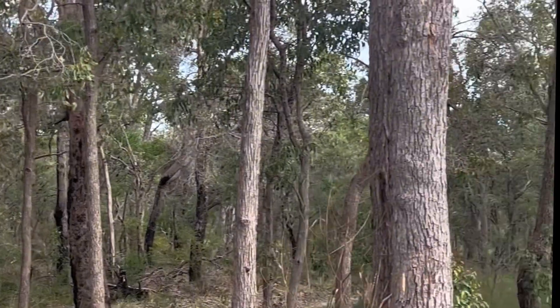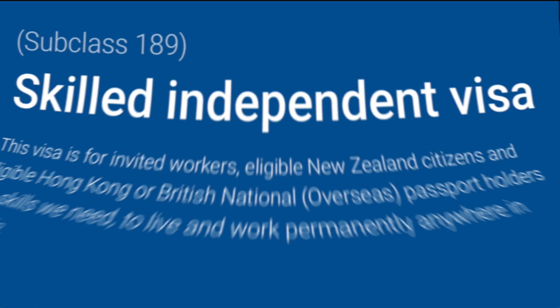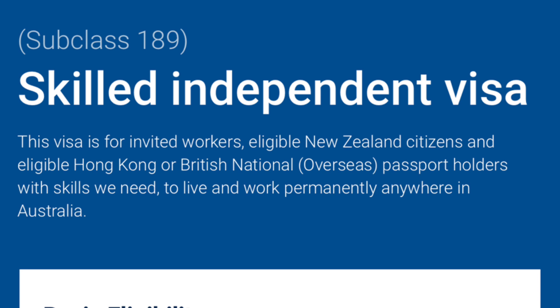The three most popular PR visas in Australia are Visa 189, Visa 190, and Visa 191. Visa 189 is called the Skilled Independent Visa, Subclass 189. It is a highly skilled independent visa — you do not need a job offer, you do not need any employer to sponsor you, and you can apply for this visa from anywhere in the world.